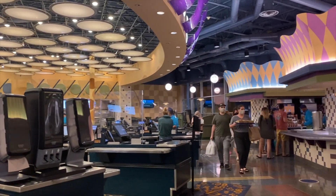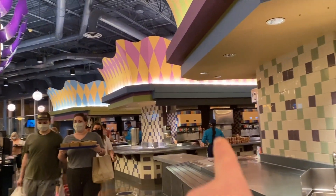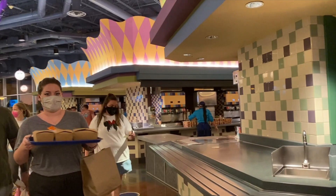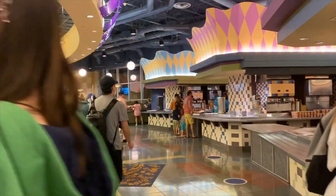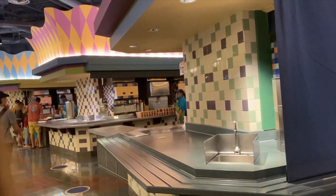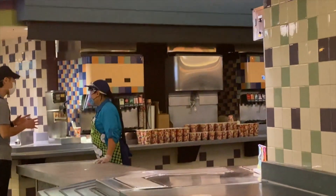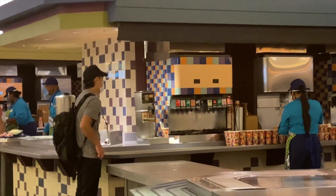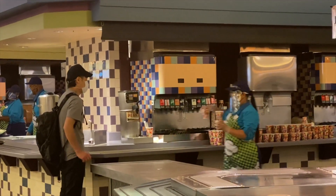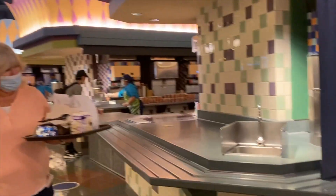You can see somebody paying there. Typically they have self-serve beverage stations, but right now because of safety, they have somebody here providing drinks. That is normally where the self-serve beverage stations are. And this is the mug wash for the refillable mugs.